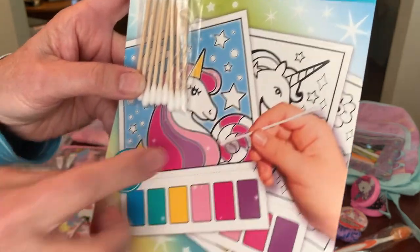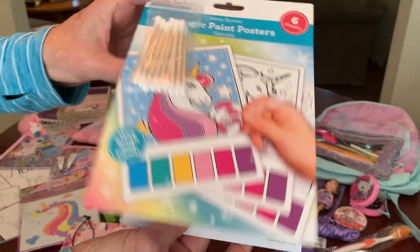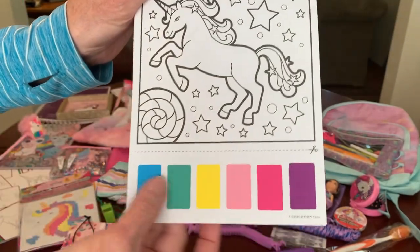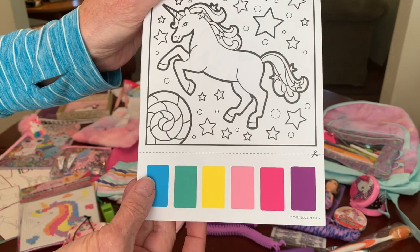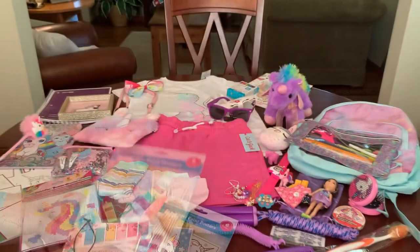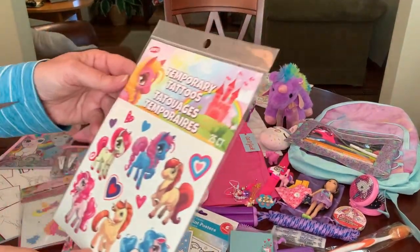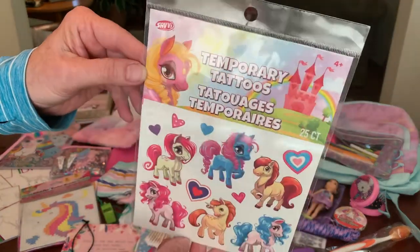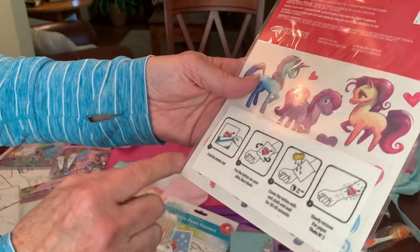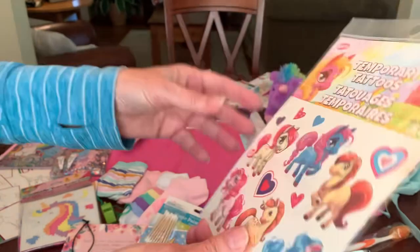I noticed in the picture that she uses q-tips to paint the posters. Each page comes with watercolors on the bottom to color the picture — isn't that cute? She's got a pad of unicorn post-it notes and some pony and unicorn temporary tattoos from the Dollar Tree, and I added laminated instructions on how to use the tattoos.